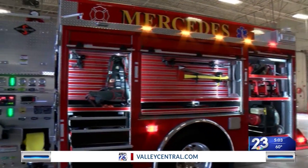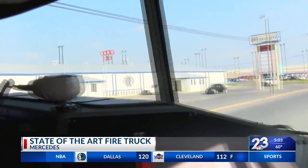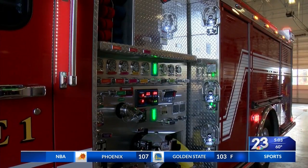This brand-new fire truck comes after a decade-long wait. It's definitely long overdue — not only the fire truck itself, but a lot of the equipment that was placed into this new fire truck. It's been long overdue for the city of Mercedes. Now it's finally here, and firefighters are excited for everything that comes with it.